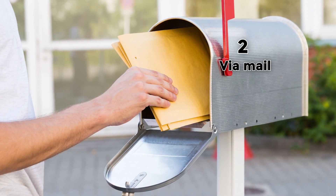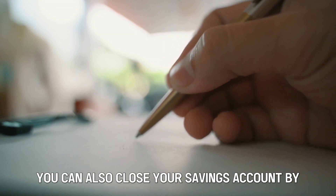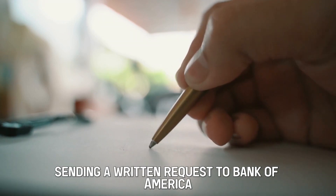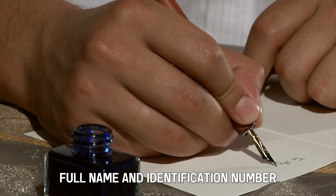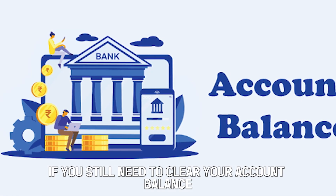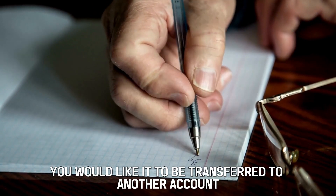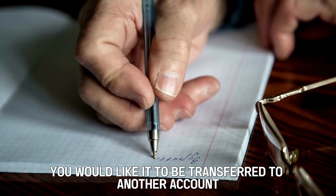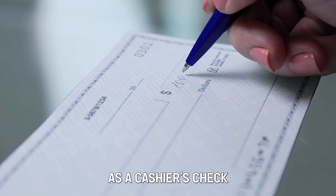Number 2: Via Mail. You can also close your savings account by sending a written request to Bank of America through their mail. Your request should include your address, full name, and identification number. If you still need to clear your account balance, you should include how you would like it to be transferred to another account, or if you want it to be mailed to you as a cashier's check.